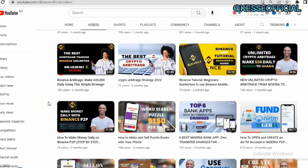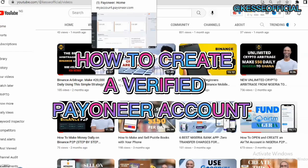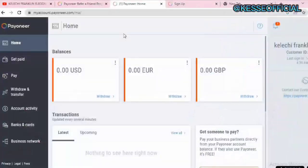Hey guys, welcome back to my channel. In this video I'm going to be sharing with you how you can create a Payoneer account in 2023. All you just need to do is stick to the very end, as I'm going to be sharing with you how you can create a verified Payoneer account that you can use to receive your payment, whether you are working as a freelancer, on Upwork, or doing any online business.